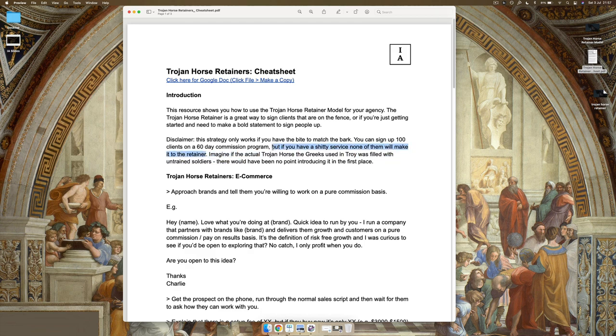Remember, the goal here is to get clients onto retainers — that goal hasn't changed. This is just a slightly different method of doing it. When we sign clients, we're not doing it for commission deals — we're doing it to fill our pockets with consistent revenue. If you're confident you can deliver — think about the actual Trojan Horse: imagine if it was filled with untrained soldiers. There'd be no point getting the horse through the gate if the soldiers couldn't follow up on their intentions. So if you get a client on board for a commission program and you can't deliver, there's no point.